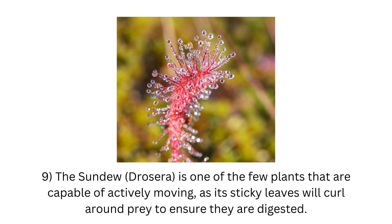9. The Sundew, Drosera, is one of the few plants that are capable of actively moving, as its sticky leaves will curl around prey to ensure they are digested.